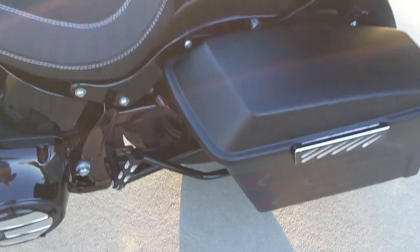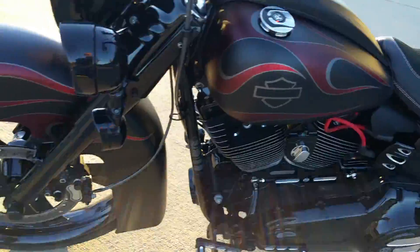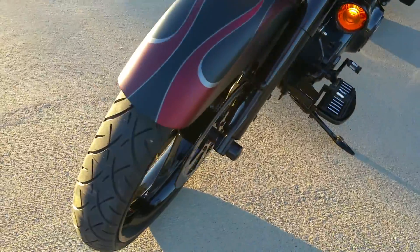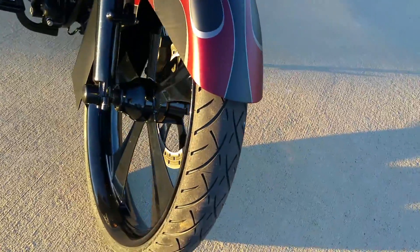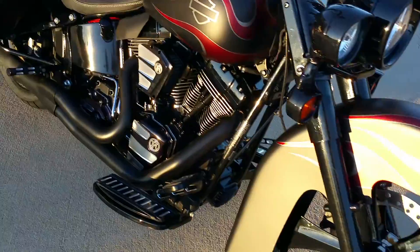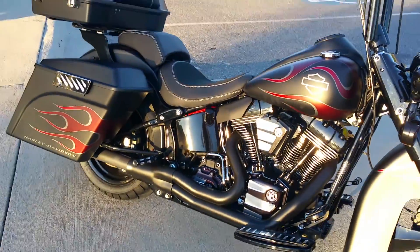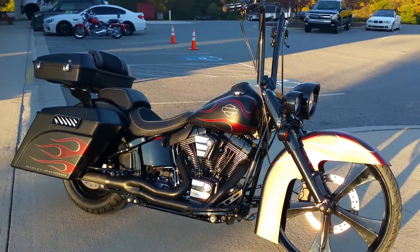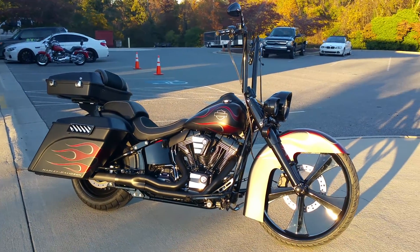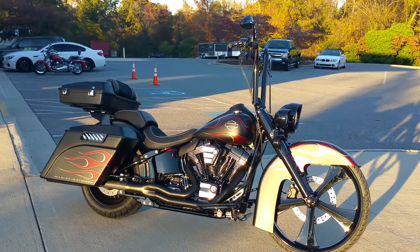Guys, it just came out of the shop — just finished it yesterday afternoon. Give us a call today. I know that incredible pricing — we've got great financing and absolutely fantastic shipping rates, so we'll ship it directly to you, or fly in and ride it home. This is just one of our baby dolls ready for the fall, and in special fall pricing. Ask for Lee — thanks!